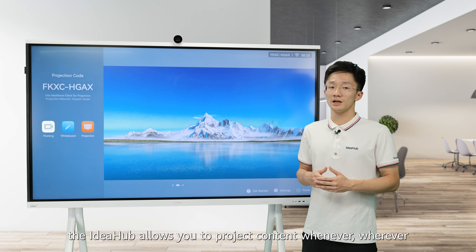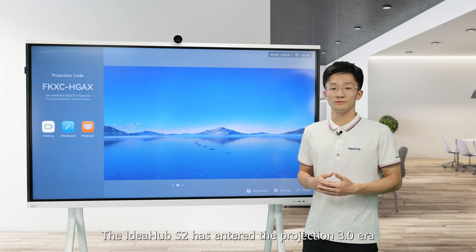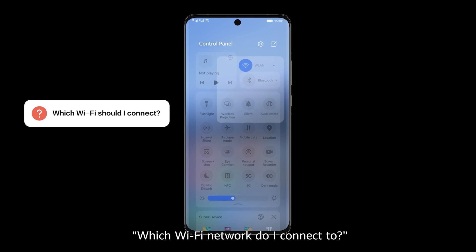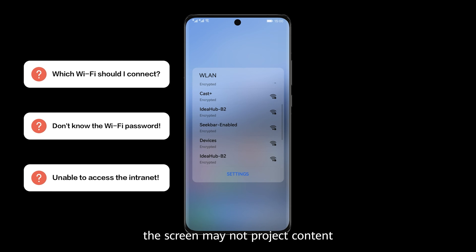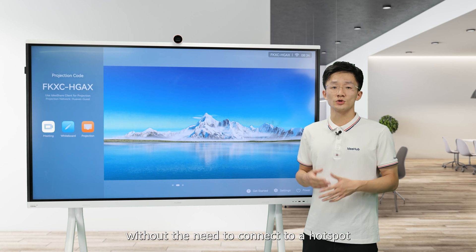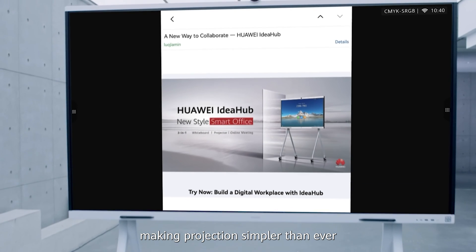The IdeaHub S2 allows you to project content whenever and wherever. It has entered the Projection 3.0 era with innovative Wi-Fi 6 for direct projection. In traditional systems, we encounter problems like which Wi-Fi network to connect to, what the Wi-Fi password is, or the screen failing to project even when connected. Now, Wi-Fi Direct technology lets you enable Wi-Fi on your mobile device without connecting to a hotspot or entering a password. The system automatically detects your device and supports a one-tap projection method, making projection simpler than ever.